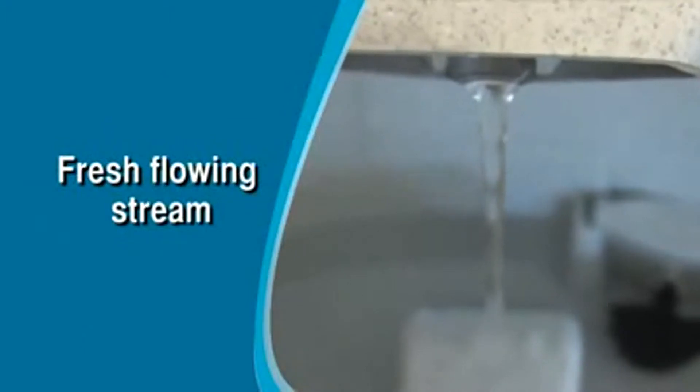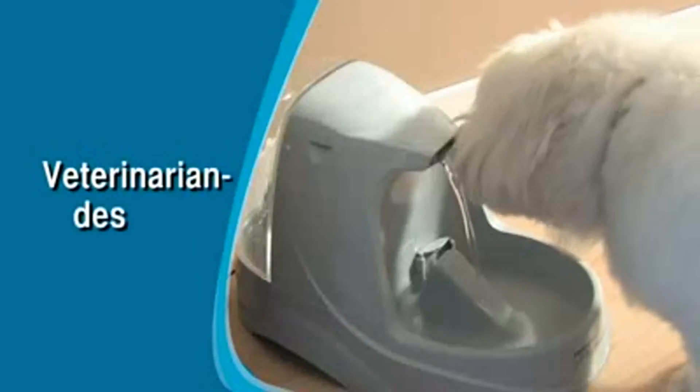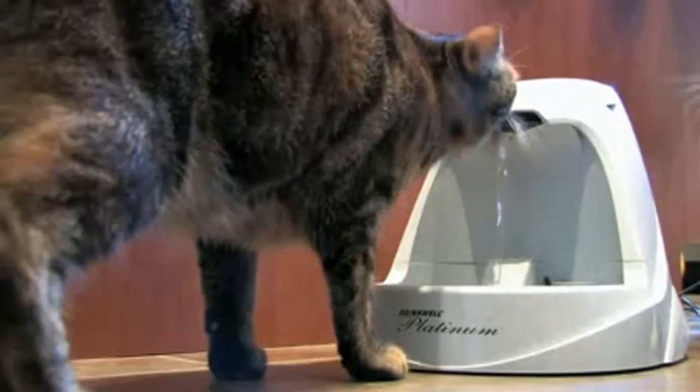The Platinum's fresh flowing stream is fully adjustable and provides continuous aeration. And the large reservoir ensures there's always an ample supply of fresh, clean water. Designed and recommended by veterinarians, the Drinkwell Platinum features a filtration system with a six segment filter developed to maximize filtration benefits.